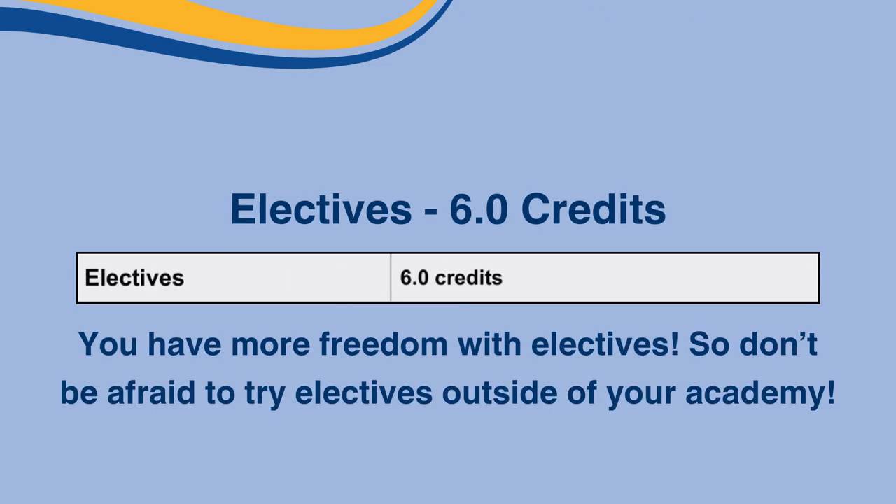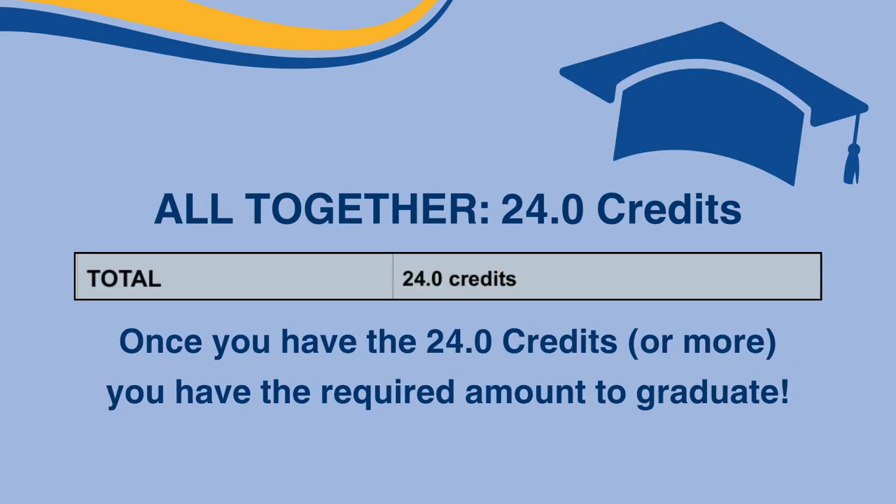Lastly, you must get six elective credits. Elective classes allow you to have more choices in your schedule and what you want to do. Your electives don't need to be in your academy either, so have fun and choose classes that you want to try out or pursue. With all these courses, you should have a total of 24 credits, which is the required amount to graduate.